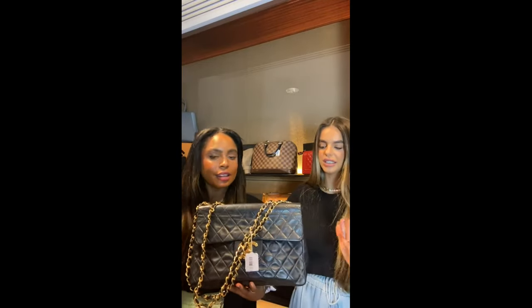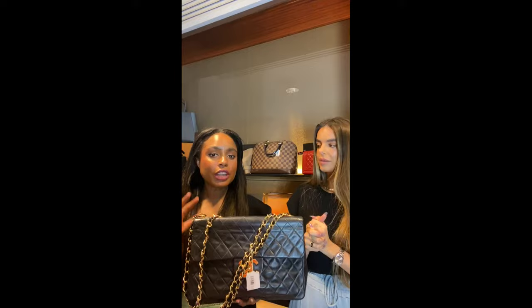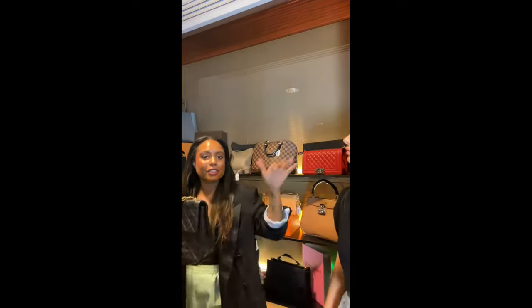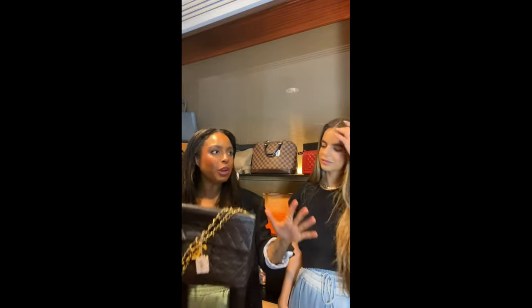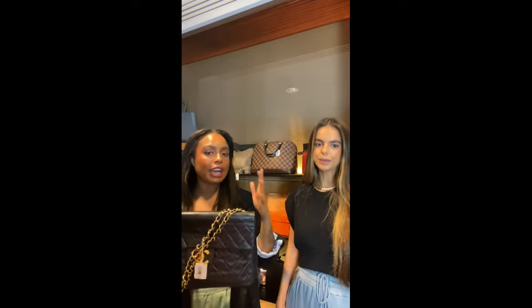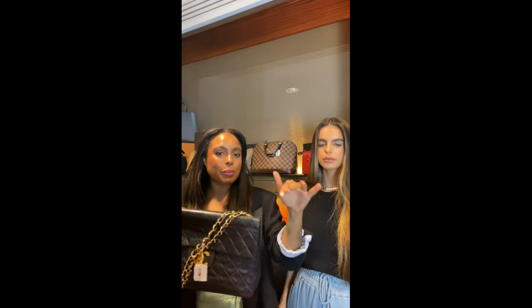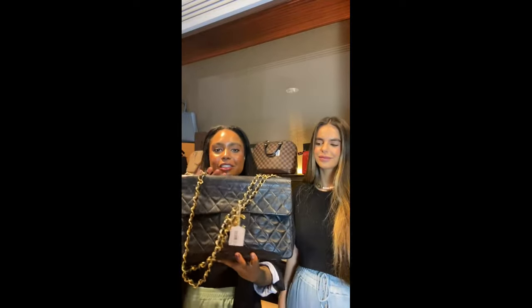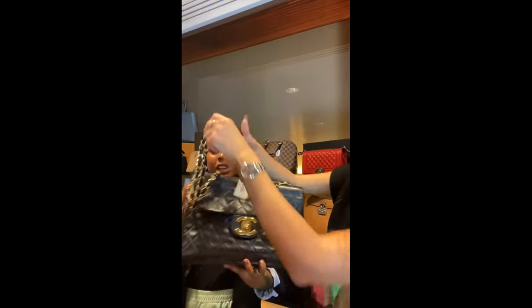Don't let the size scare you — the bag is supposed to look big and bold to match that jumbo CC. It really is one of the most incredible pieces from the Karl Lagerfeld era. A client came in yesterday — a petite woman with this gigantic bag — and it really worked. As we know, big bags are making a huge comeback. If you're petite, think Mary-Kate and Ashley style: tiny person, gigantic bags. It's such a good look.